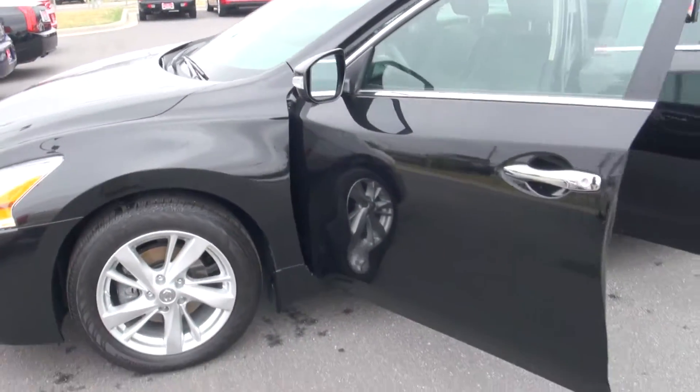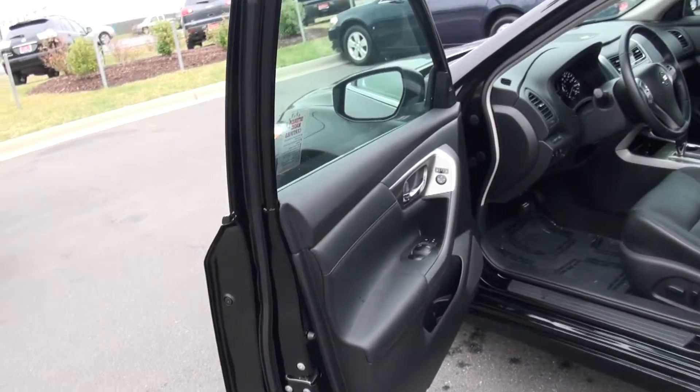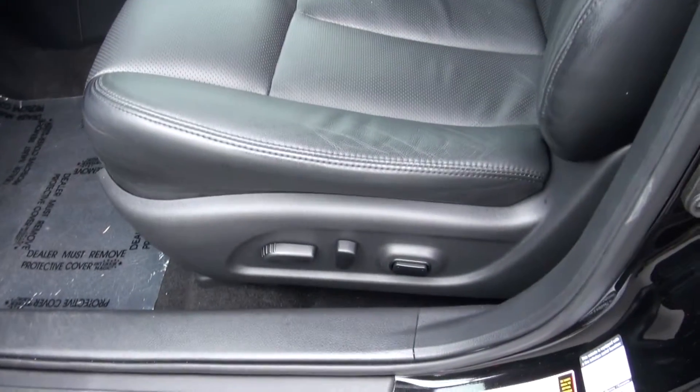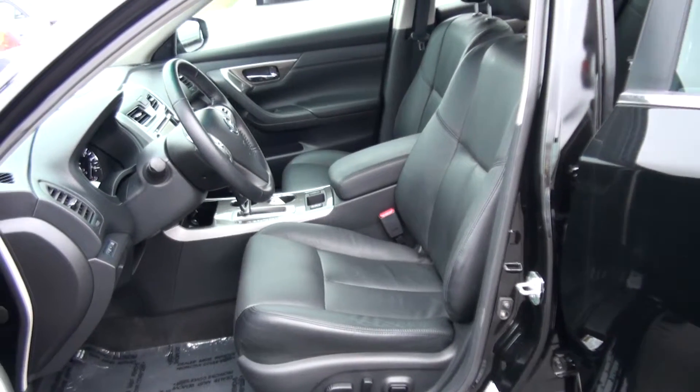There's nothing this car doesn't have, to be honest with you David — this thing is amazing. Fadi Saab is going to be your sales guy. Here's a few more things in the car: power locks, power windows, power mirrors, leather seats.